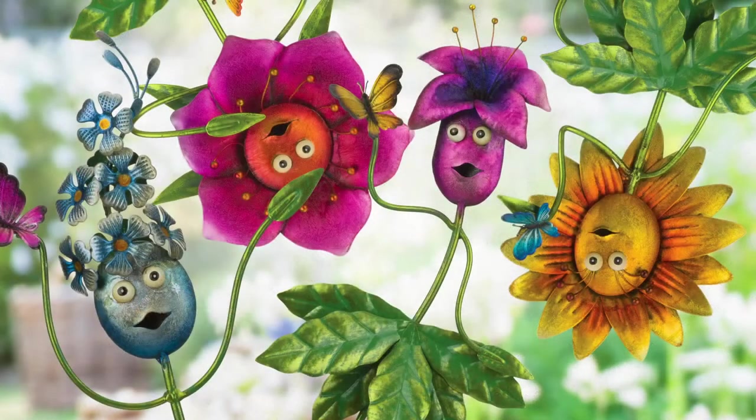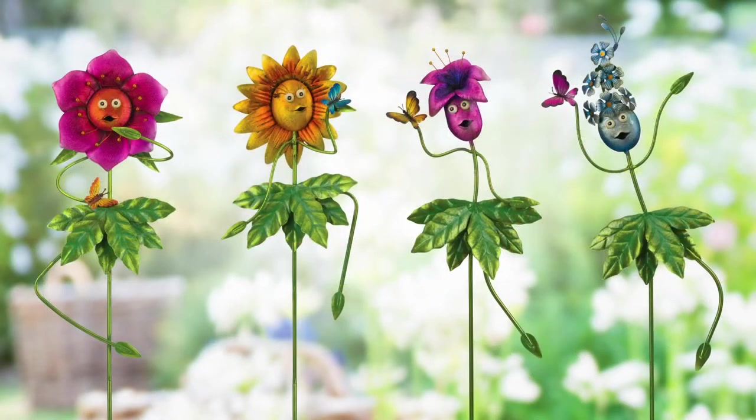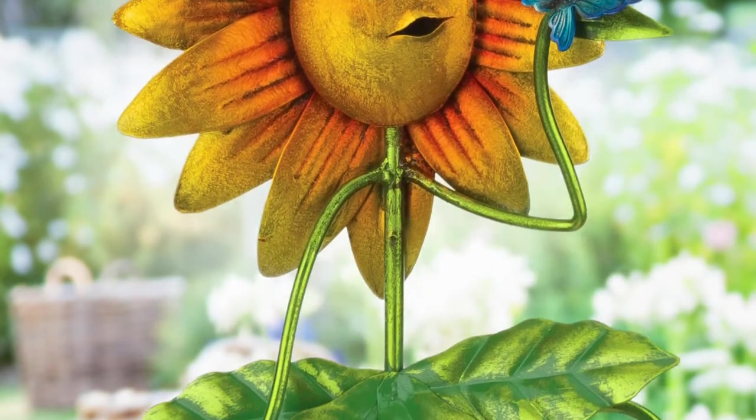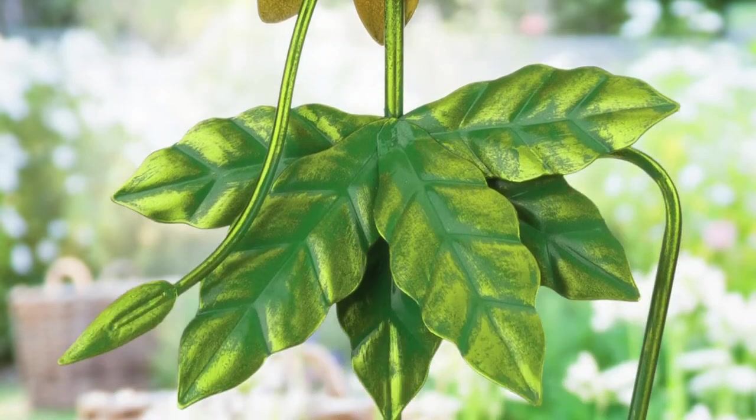Our newest garden stakes are sure to bring a smile to your face. That's why they're called Be Jolly Stakes. Their funny flower faces and leaf skirts give these 36-inch garden stakes lots of personality. The iridescent sheen and three-dimensional features will bring a cheer to any area they're in.